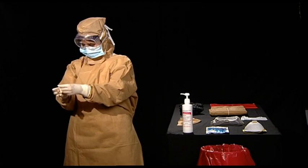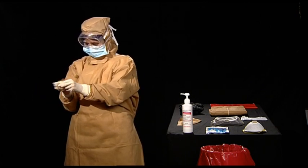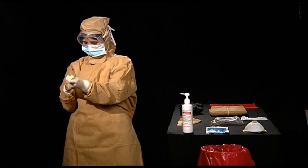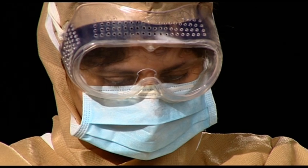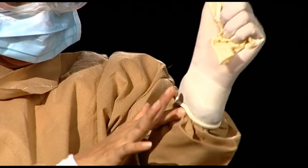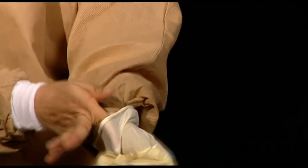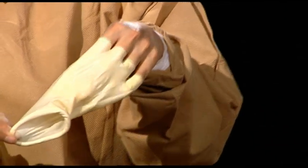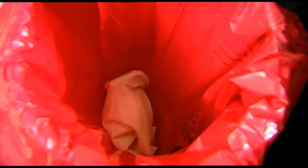First to come off are the hand gloves. Insert the index finger under the glove and roll it up in a manner wherein it slides over itself as it comes off. Slide the index finger of the free hand underneath the second glove and roll it inside out over the already free glove. This way the hands will not come in contact with the contaminated surface of the PPE. Once the gloves are off, they must immediately be thrown into the biohazard bag.